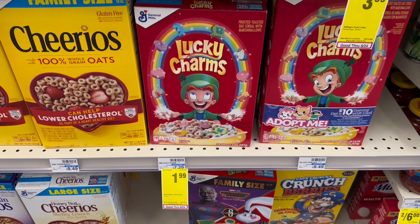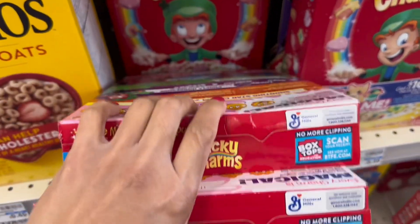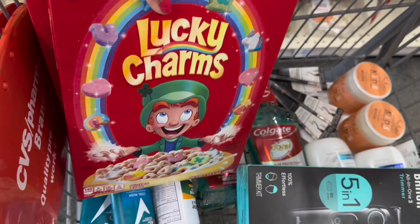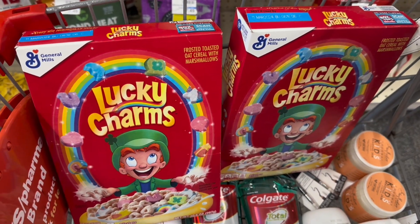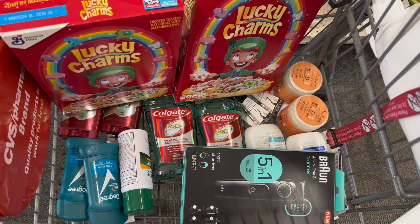Select General Mills cereal is on sale for $1.99. I'll grab two because I have a $1 off two digital coupon, making the total $3.98. I also have a $1.50 when you buy two Ibotta rebate — making this only $1.48 for both, or $0.74 each.